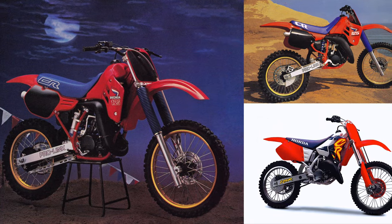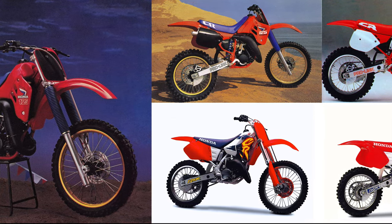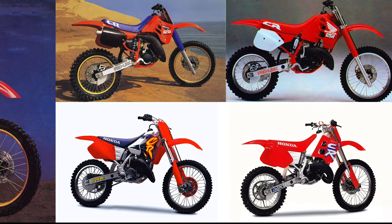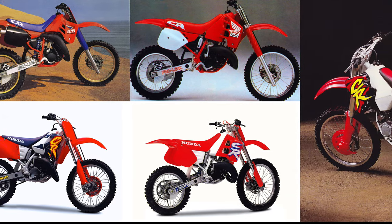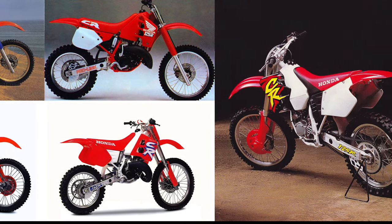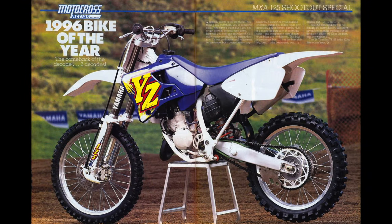From the mid-80s through the mid-90s, few machines in motocross were as successful as Honda's CR125. Great looking, impeccably built, and blessed with the most power in the class, the CR was the gold standard of the 125 division for a decade. In 1996, that run of horsepower dominance finally ended with the introduction of Yamaha's all-new YZ125, long the whipping boy of the 125 class.